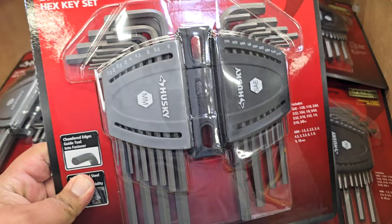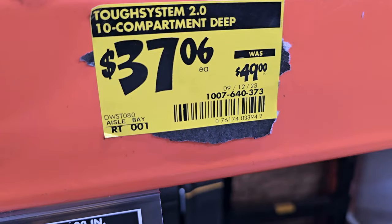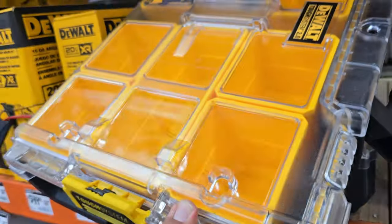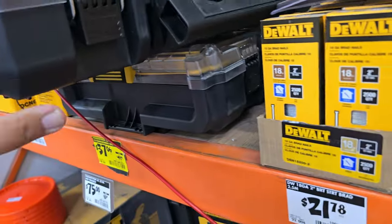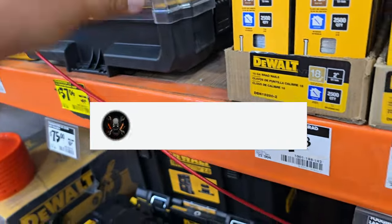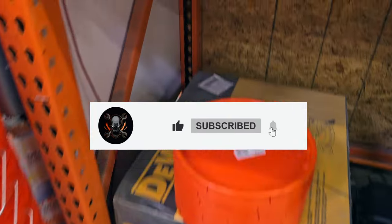That's it for today — just wanted to show you guys some good deals. They also have a compartment organizer. Don't forget to help out the channel by subscribing, liking, and hitting the bell icon so you won't miss any of the latest deals. We'll see you on the next one — thanks for watching!